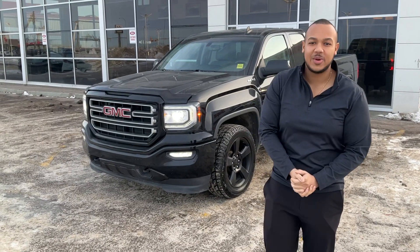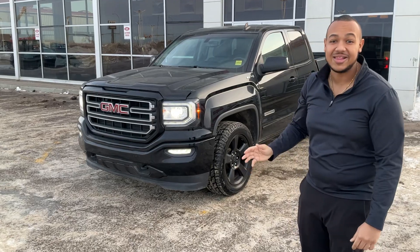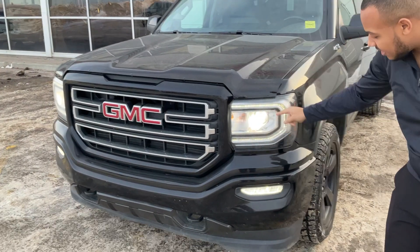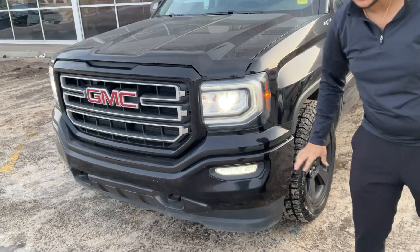Hey there Emma, Scott here at Sherwood Kia. This is the beautiful 2019 Sierra Limited. Come over here, you'll see that you get beautiful LED headlights, LED fog lights on the bottom as well, and an all black sport bumper.